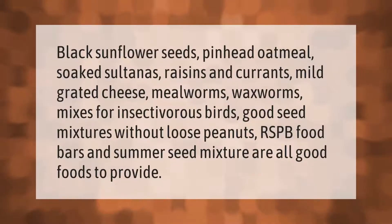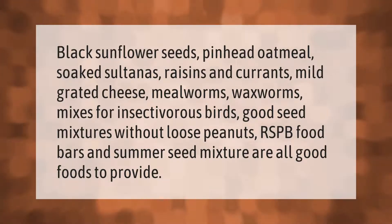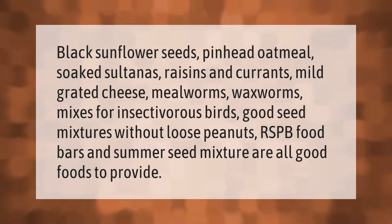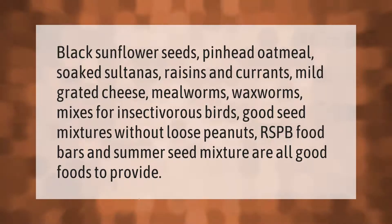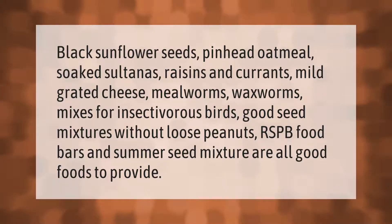Black sunflower seeds, pinhead oatmeal, soaked sultanas, raisins and currants, mild grated cheese, mealworms, waxworms, mixes for insectivorous birds, good seed mixtures without loose peanuts, RSPB food bars, and summer seed mixture are all good foods to provide.